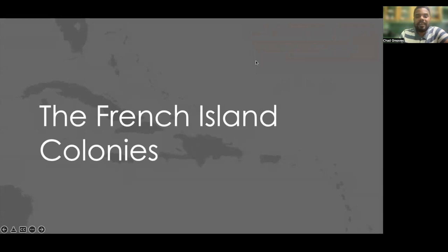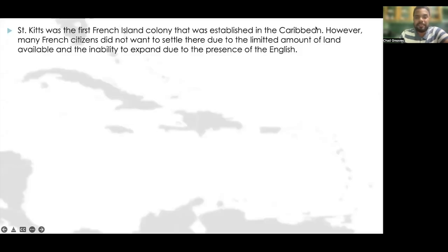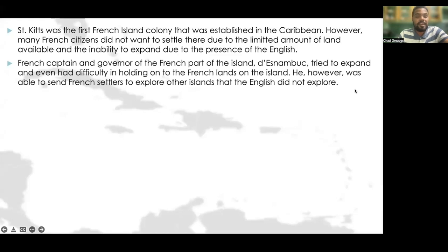Let's take a look at the French island colonies. St. Kitts was the first French colony established in the Caribbean. However, many French citizens did not want to settle there due to the limited amount of land available and the inability to expand due to the presence of the English. French captain and governor Desnambouk tried to expand but had difficulty holding on to the French lands on the island. He was, however, able to send French settlers to explore other islands the English had not explored.